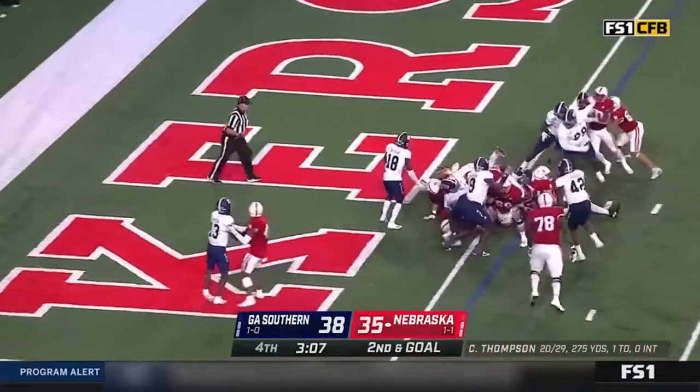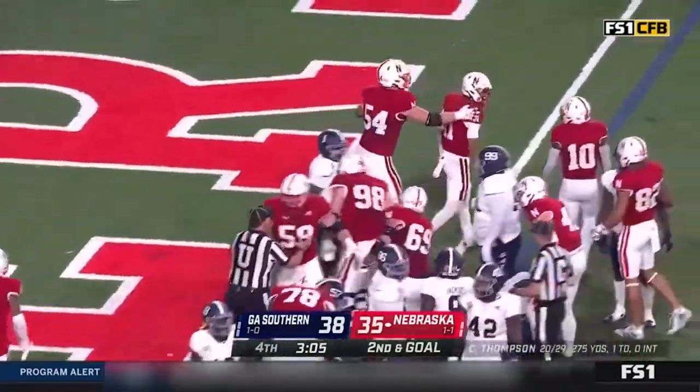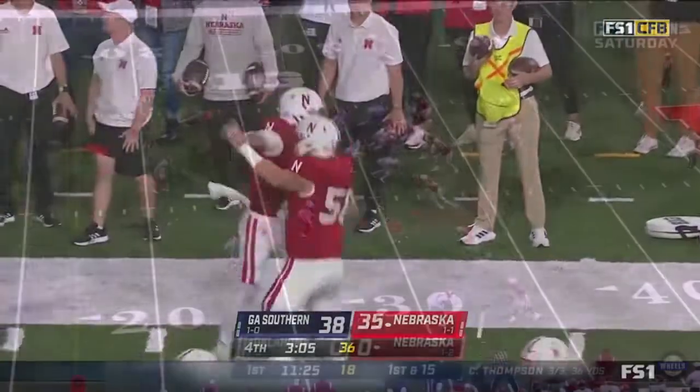Thompson keeps, dives, he's in — third rushing touchdown of the day for Casey Thompson. The Cornhuskers go up late in the fourth.